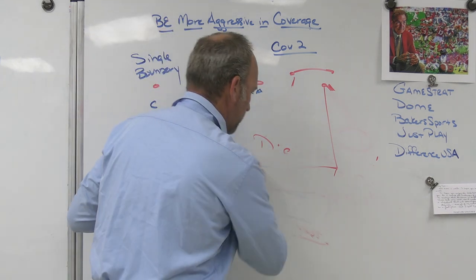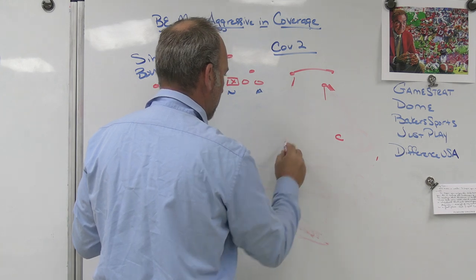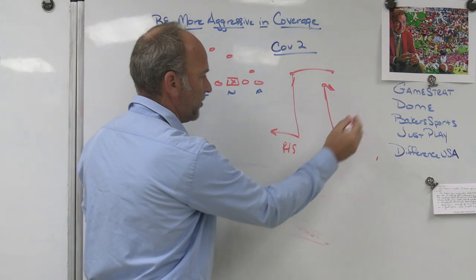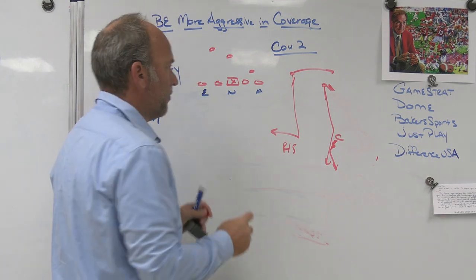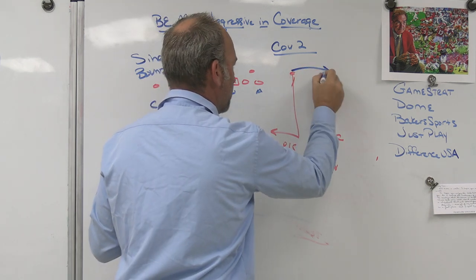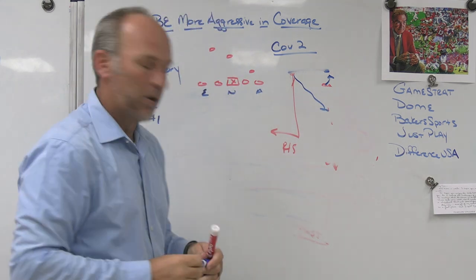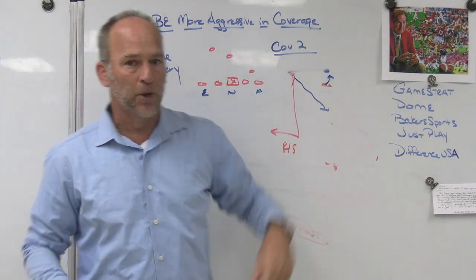When we play two-read, our corners are outside at 7 or 8 yards depending on ability, one yard outside, and our safeties are at 10 or 11 by 1 yard inside. Everybody asks me, aren't you worried about post over dig? Yes, we work on different ways to take that leverage away with our corner — how we shuffle, how we open and run with number one. 100% I worry about it.